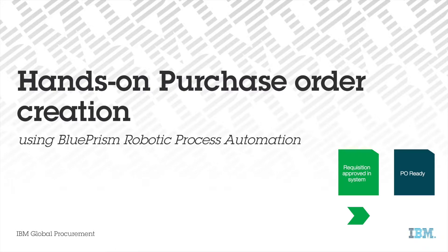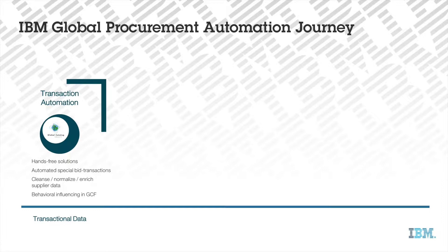Traditionally, automation within global procurement consisted of hands-free catalog solutions. We started transactional automation in the early 90s. Since then, e-commerce and catalogs became the backbone of our purchase order processing strategy. Currently, our hands-free purchasing system automates 90% of the PO transactions.